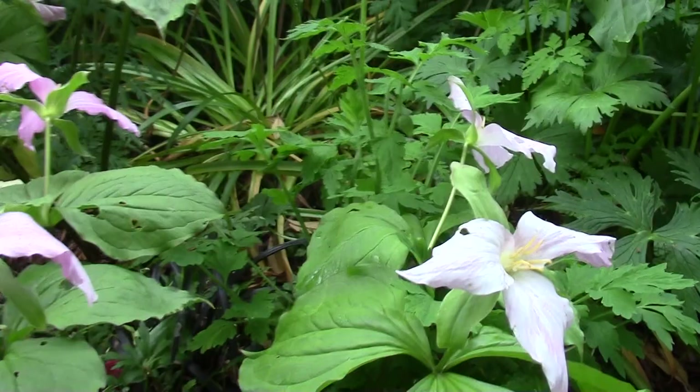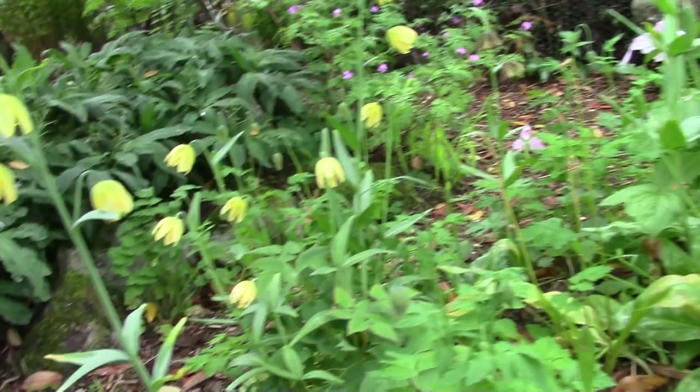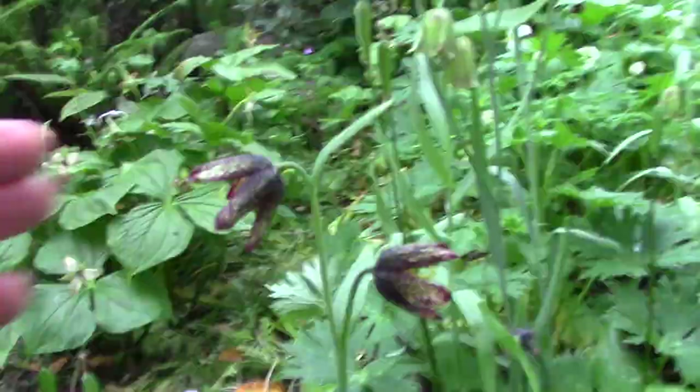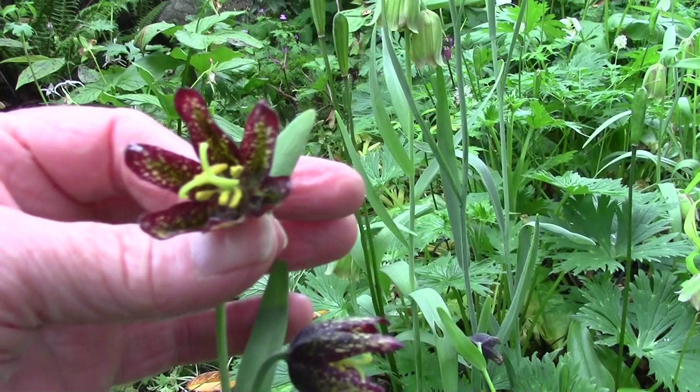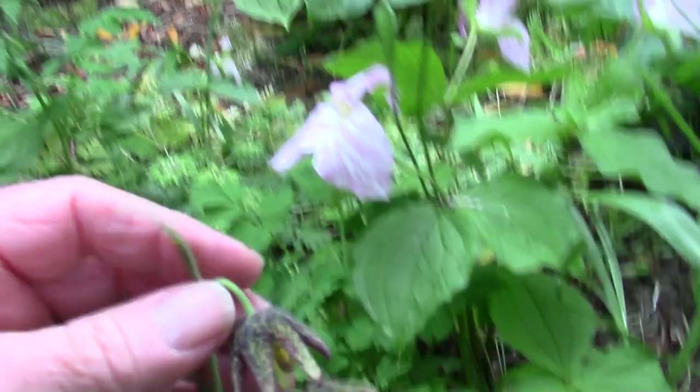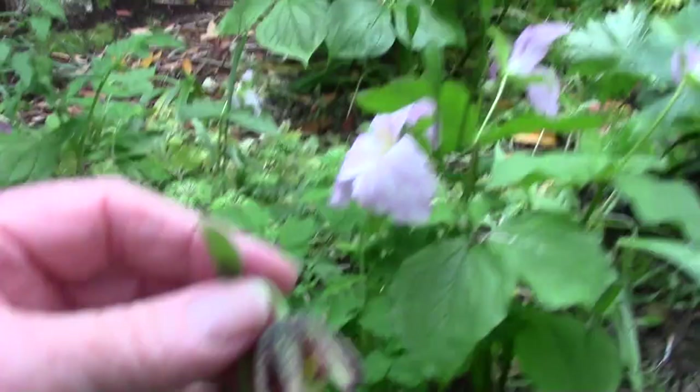Come round here, we've got Fritillaria affinis. This is a yellow form — another North American species, not so common. The more common forms are here — again, not dissimilar in colouration to the Fritillaria camschatcensis I was showing you. So they've got these dark speckled flowers, with seedlings dotted down here and there, likewise speckled all over the garden — but really interesting plants you've got to search out.